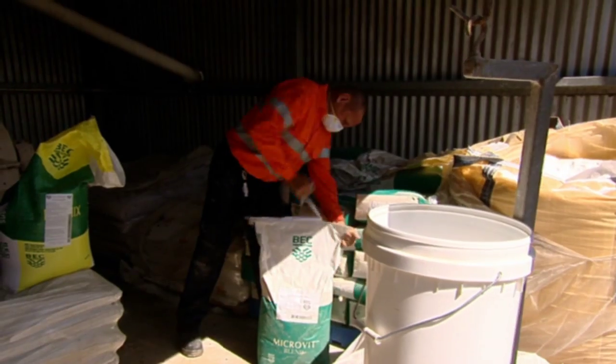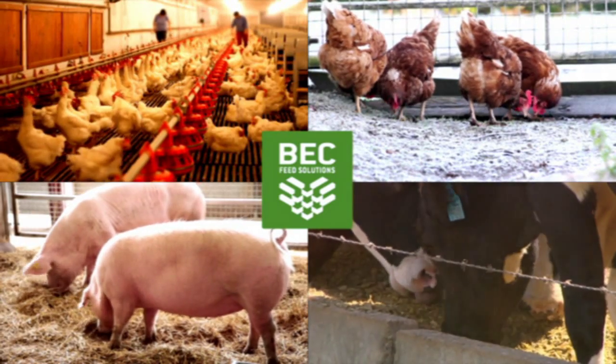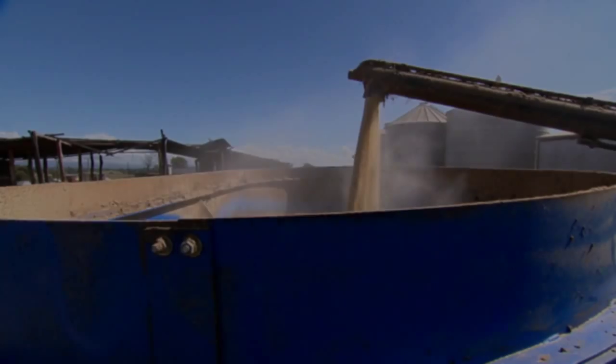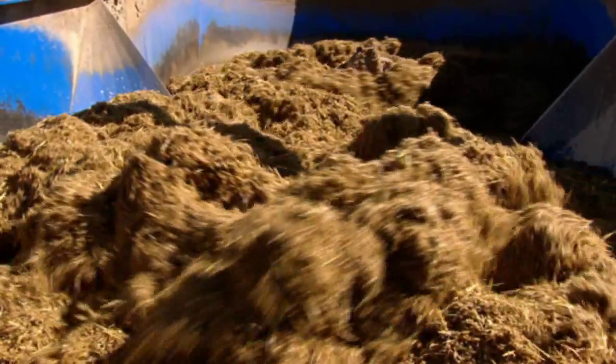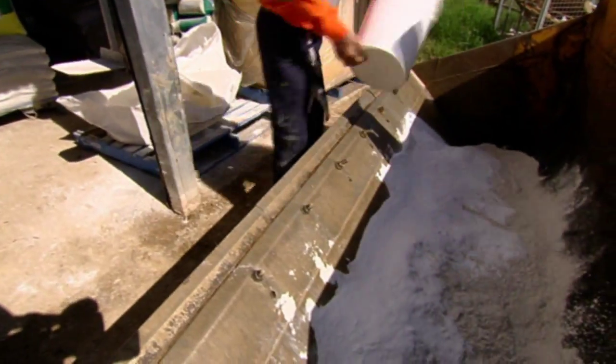BEC Feed Solutions offers a wide range of vitamin mineral premixes and feed additives to support commercial producers across the beef, dairy, poultry and pig industries. This video summarises BEC's recommendations on practical ways to make sure you achieve quality and consistency in each feed ration.